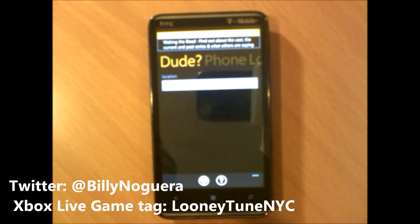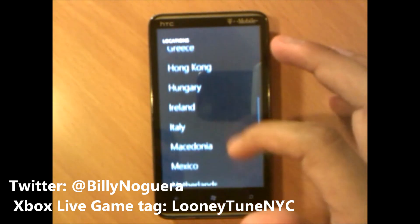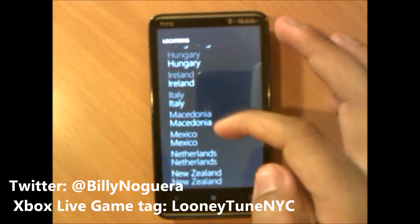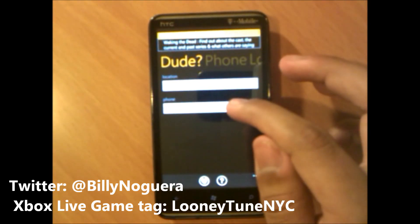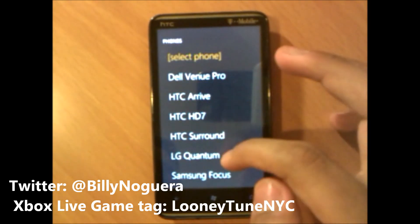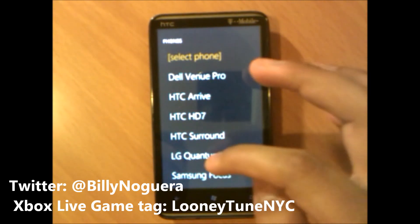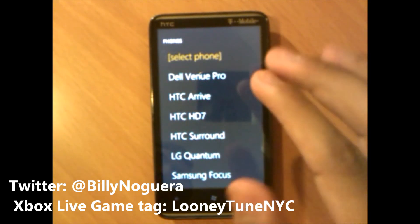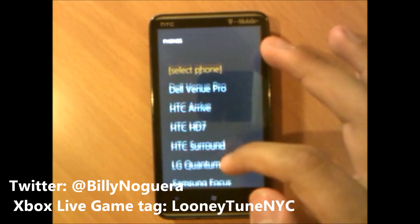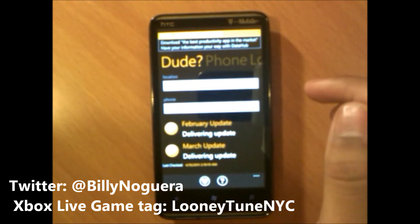Right now I'm in the United States, in the New York City area, and I have the HTC HD7. First, you select your location. Here are the countries where Windows Phone 7 is available — that's why we don't see any Latin American countries listed. I'm selecting the United States. Since I selected the United States, here are the phones listed: the Dell Venue Pro, HTC Arrive, HTC HD7, HTC Surround, LG Quantum, and the Samsung Focus. Not all Windows Phone 7 devices are listed here because not all of them are available in the United States — these are the only 6 devices available.